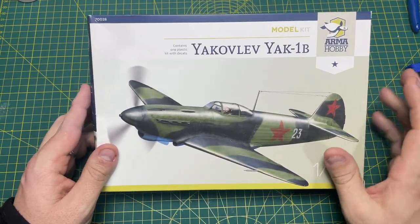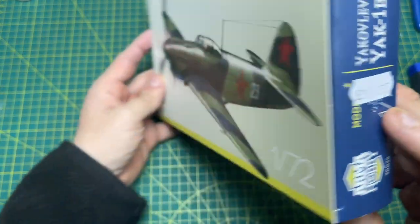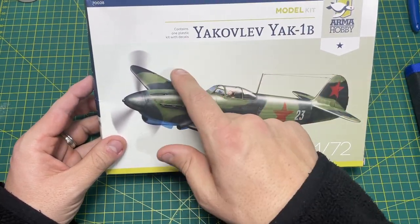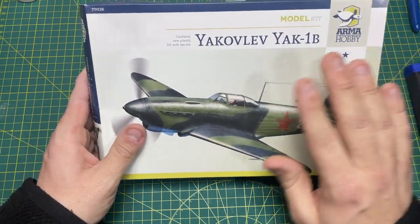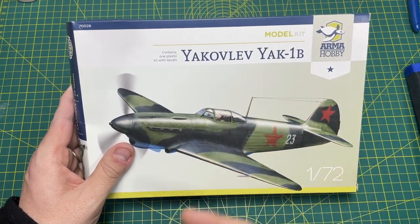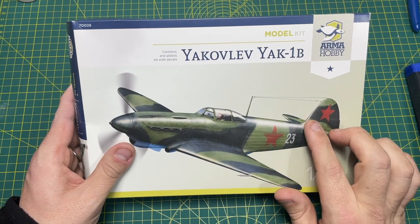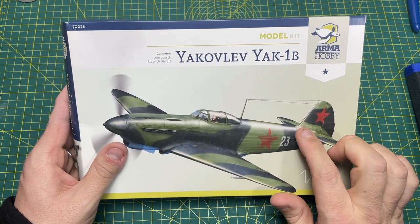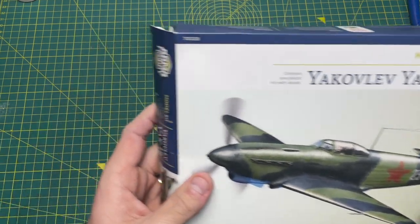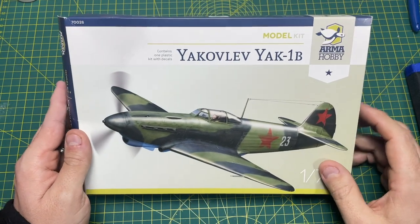Let's move on because I want to show you - I bought this kit there as well. I bought a couple of kits, but I bought this one because it was £11.95, in 1 to 72 scale, and inside it contains one plastic kit with decals. I've never bought or built an Armahobby kit before, so when I saw this I thought I've got to grab it and have a little look. The box code is 70028 - some nice graphic art on the front.